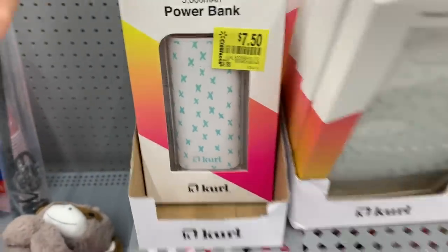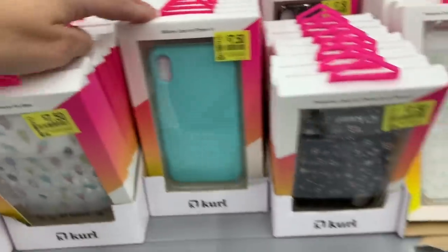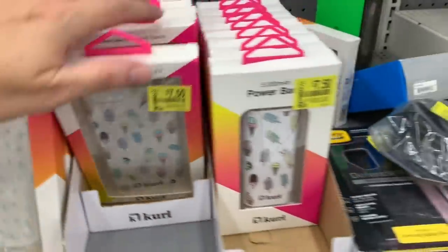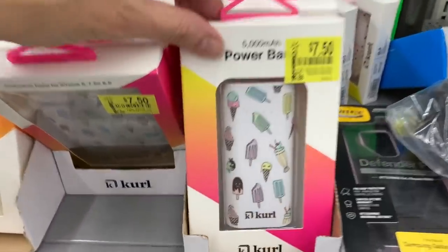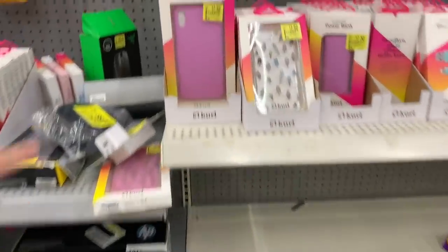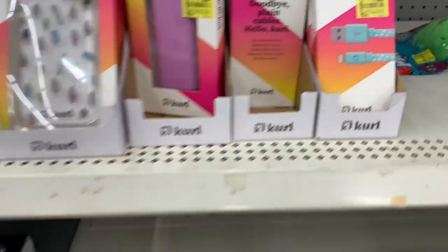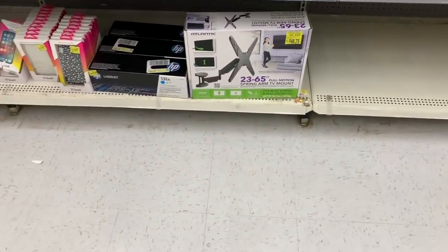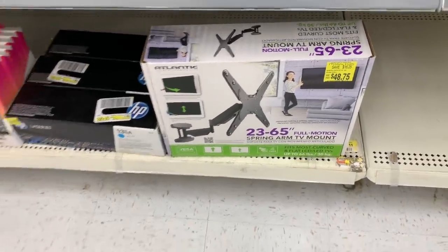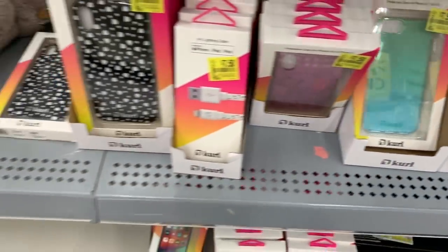They also have $7.50 power banks. These are mostly for XR, XS, and X. Of course, since the new iPhone 11 is out, all of these are now on sale. We have pink, even more power banks, lightning cables for $7.50, a full motion spring arm TV mount for $48.75, and even more phone cases over here.